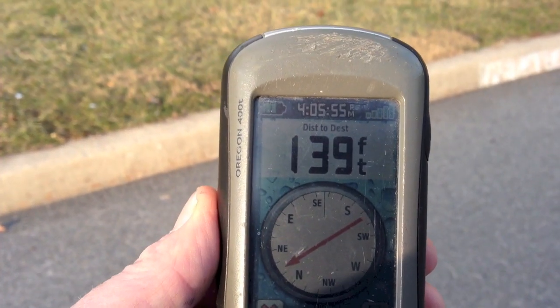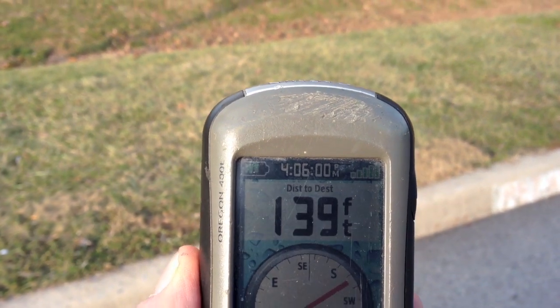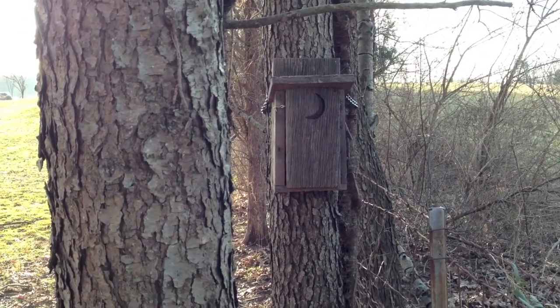Sometimes convenience can be a factor. Here I just got out of the car and it says the cache I'm looking for is only 139 feet away, so it's right up that direction. Here we are about 10 feet away.